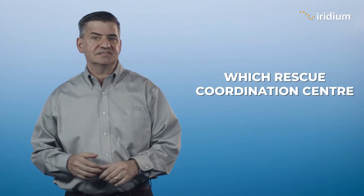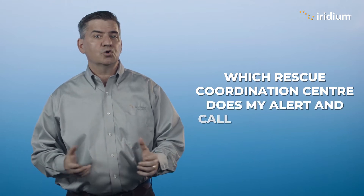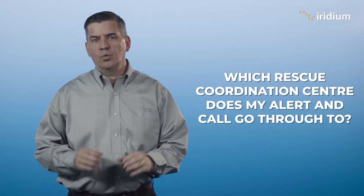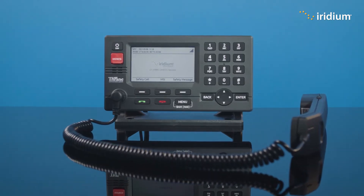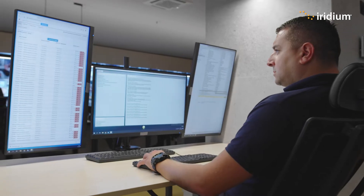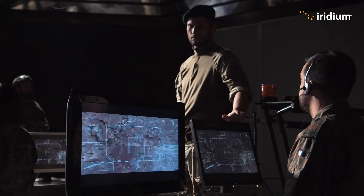A key question that people ask is: which rescue coordination center, or RCC, does my alert and call go through to? The Iridium Global Maritime Distress Safety System, or GMDSS, equipment has two modes for deciding which RCC to send information to.